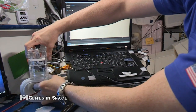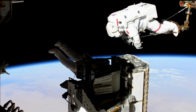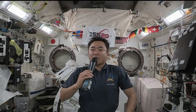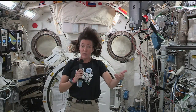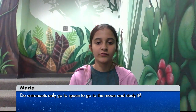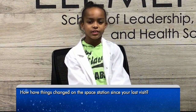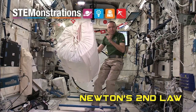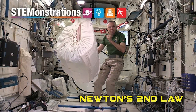Along with hands-on work with science experiments and spacewalks, International Space Station crew members use some of their time for educational events in which they talk about science with students on Earth, discussing their mission and sharing the value of learning about science, technology, engineering, and math. In this demonstration video, Randy Bresnik demonstrates Newton's second law of motion.